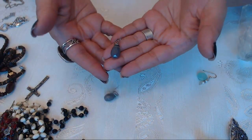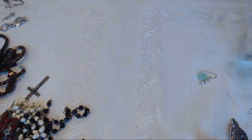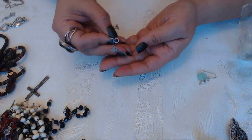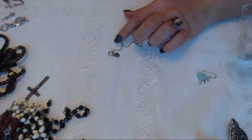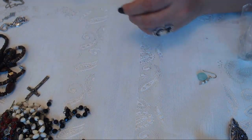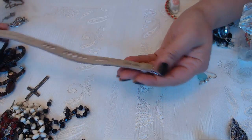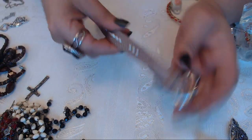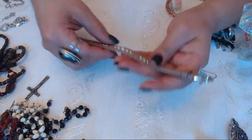We have earrings with faceted beads in grey. We have a little tiny bird - the magnet is going to get that, yeah. Okay we have a leather looking bracelet, says Misaki on it, with pearls. I like the way the pearls are in here - on both sides you can see them, they're not just attached on there. And another rosary - a lot of rosaries huh.